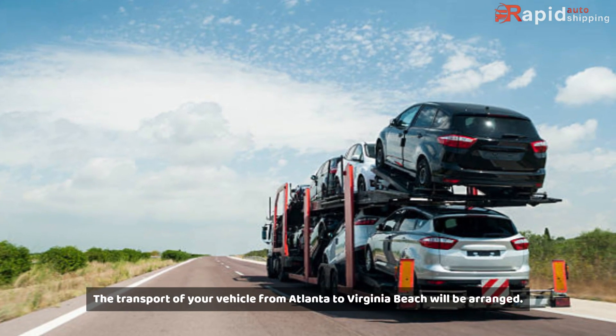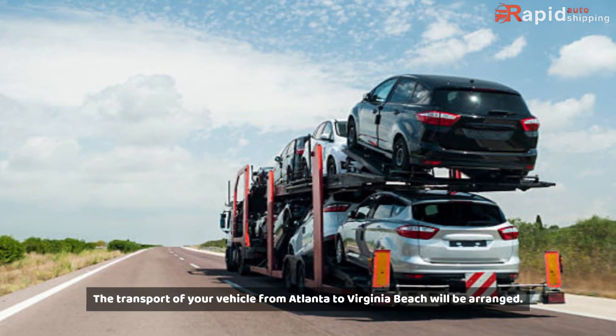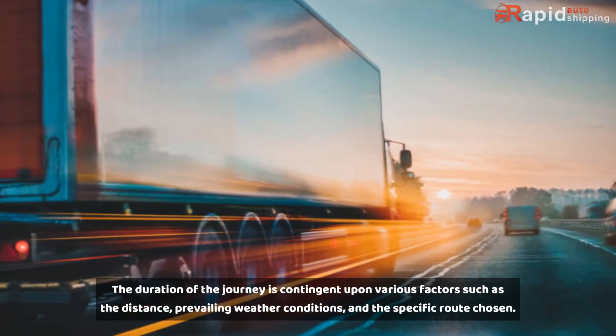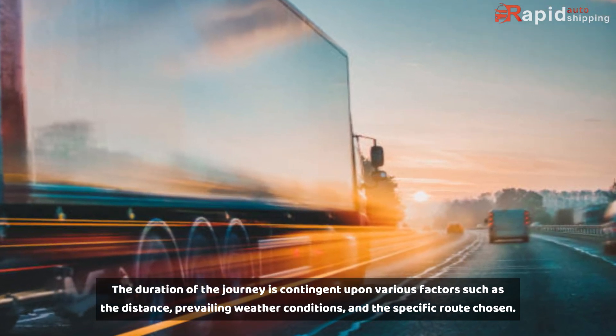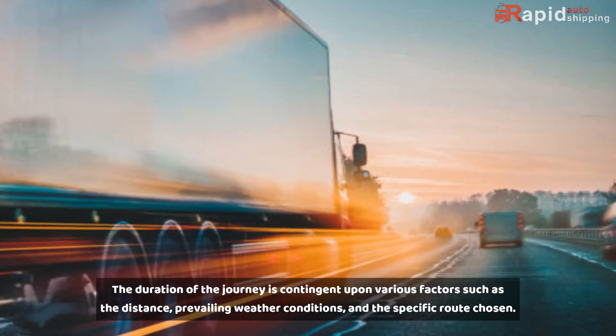Transport. The transport of your vehicle from Atlanta to Virginia Beach will be arranged. The duration of the journey is contingent upon various factors such as the distance, prevailing weather conditions, and the specific route chosen.